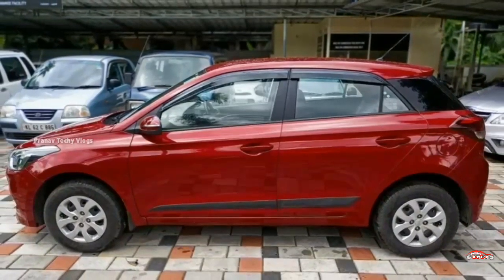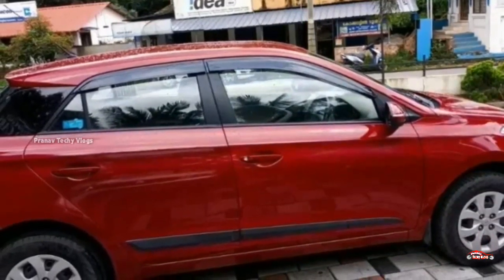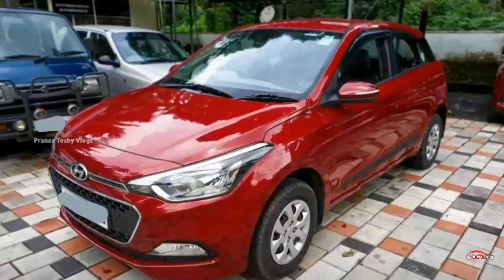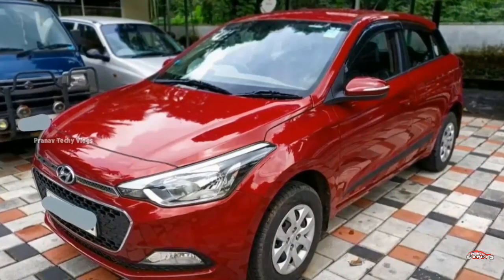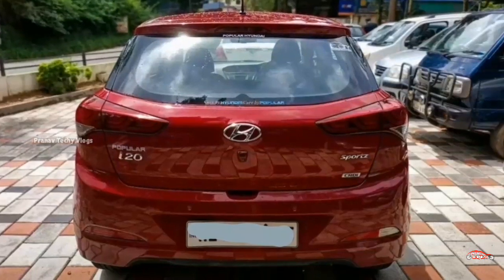Features: Power Steering, 4-door Power Window, Inbuilt Stereo, Dual Airbag, ABS EBD Braking System, Reverse Sensor, Remote Central Locking System, Electrically Adjustable Mirrors. Total of 4 tires. Mileage is 18-19 km/l.